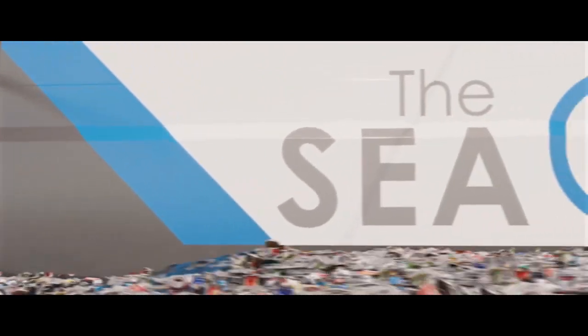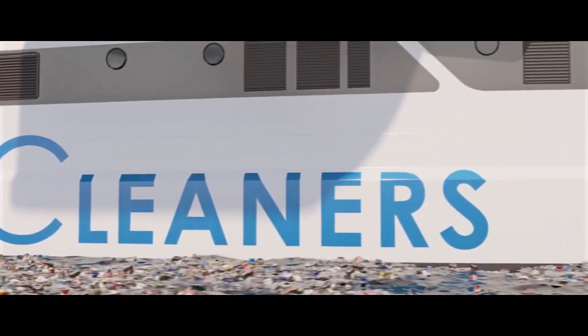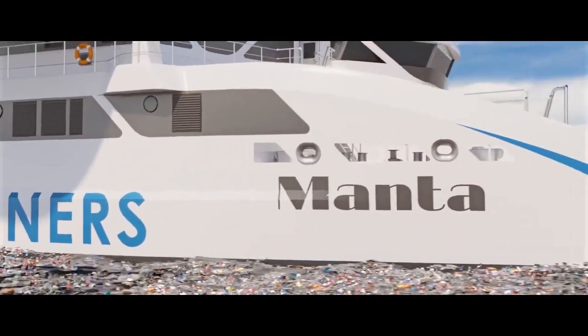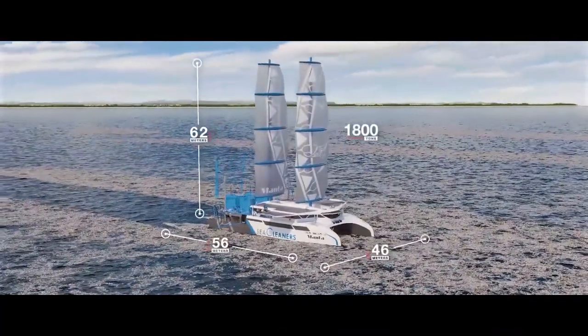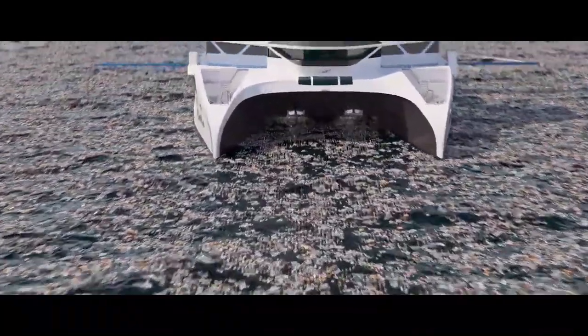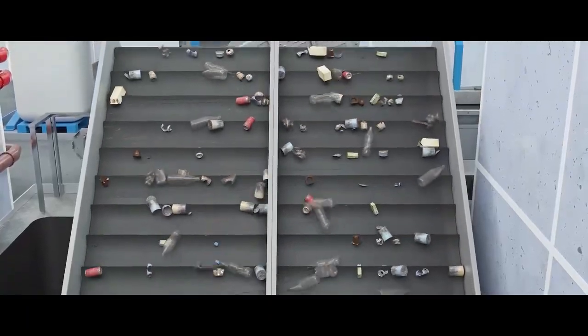Every minute, 17 tonnes of plastic waste is dumped into the world's oceans. Now imagine if this waste could be collected and used to fuel efforts that prevent environmental pollution. The Manta, a first-of-its-kind waste processing ship developed over four years by the Sea Cleaners, has the ability to collect, sort, treat and repurpose or recycle up to 3 tonnes of waste per hour, or 10,000 tonnes of floating waste per year.